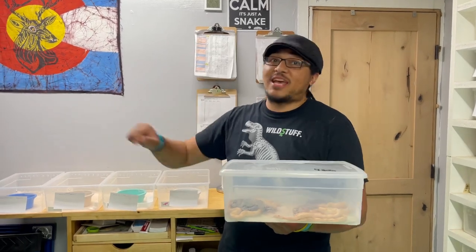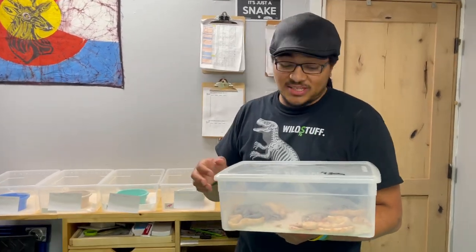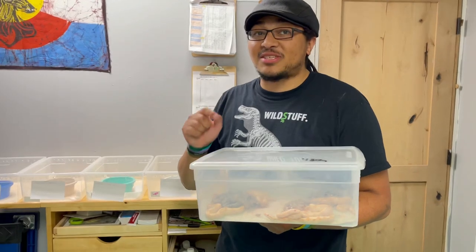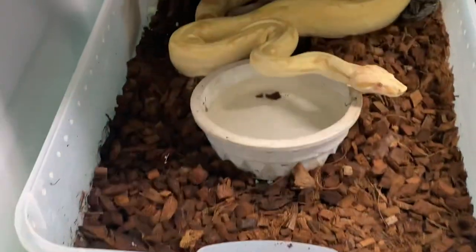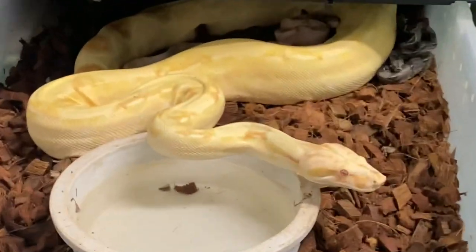My day was like, we're done with whatever else we're doing right now. We're getting to this kind of moment because this is seven years in the making. I've been keeping reptiles for ten and a half, eleven-ish years now.